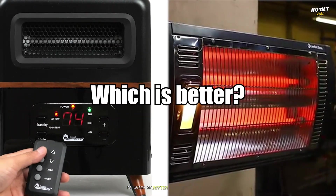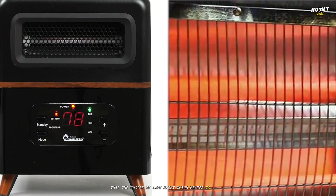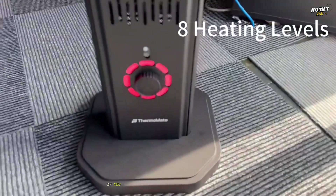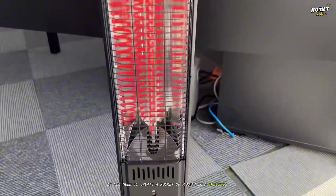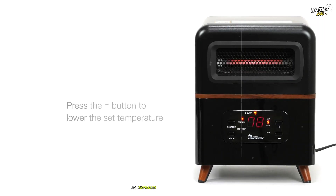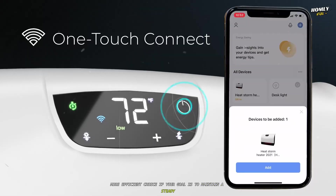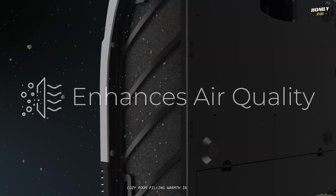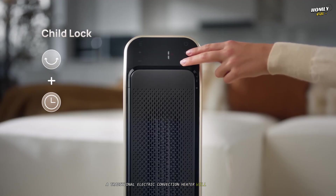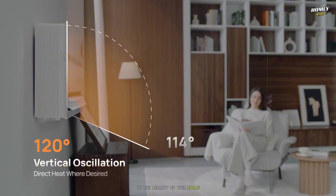So, which is better? The bottom line is that the choice is less about which heater is better, and more about which one is better suited to your specific task. If you need to create a pocket of warmth in a specific area — especially in a large or drafty space — an infrared heater is the smarter, more efficient choice. If your goal is to maintain a steady, cozy, room-filling warmth in a smaller, enclosed space, a traditional electric convection heater will do the job perfectly well. It's about matching the physics of the heater to the reality of your space.